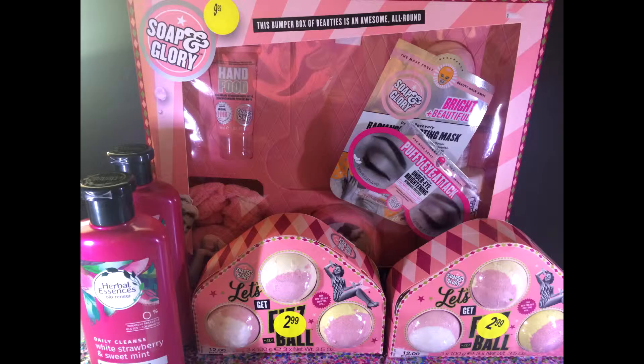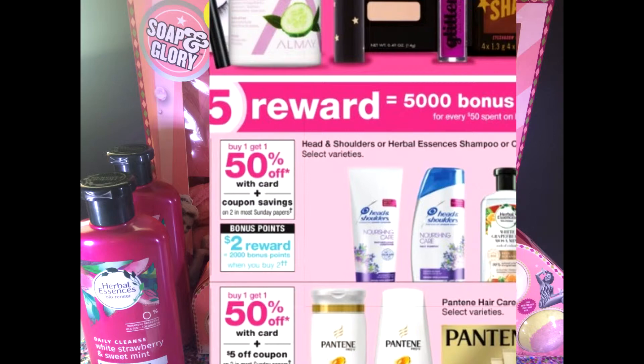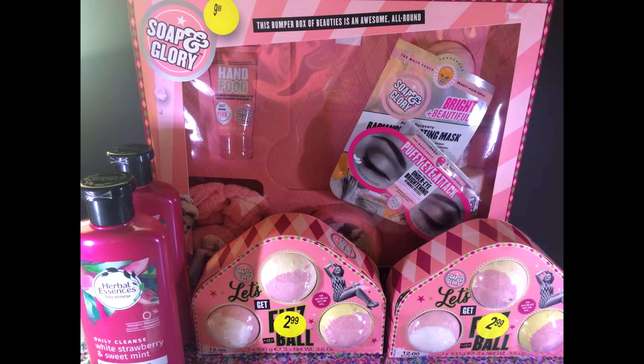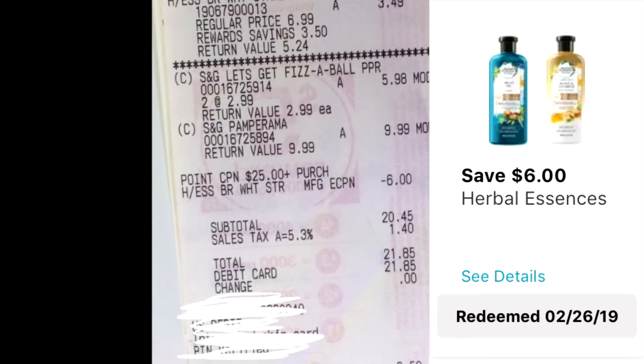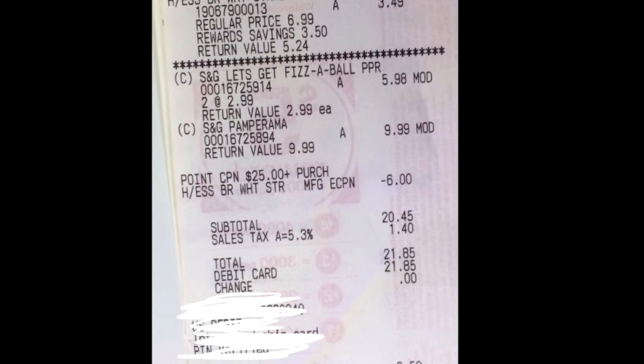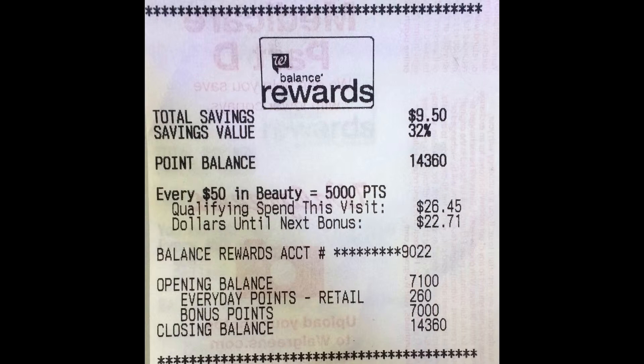This was my first transaction. I got the two Herbal Essences — it was $6.99, half price was $3.49. These little bath fizzlers, a three-pack, were only $2.99. And there's a great big box right here that's normally $40, marked down to $9.99. My stuff came up to a little bit over $26, but I had that $6 off coupon so I only paid $20.45 plus tax, which was $21.85, and I got back 7,000 points — two for the Herbal Essences and five for the clipped coupon in the ad.